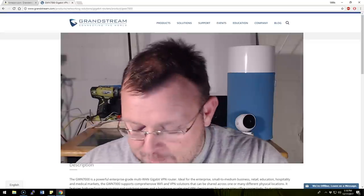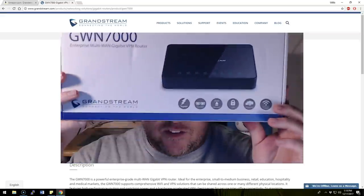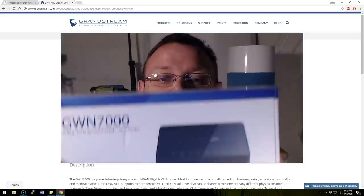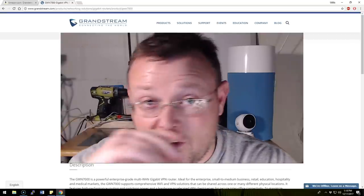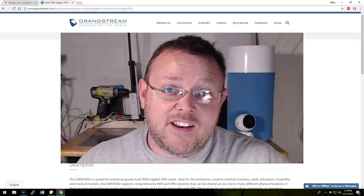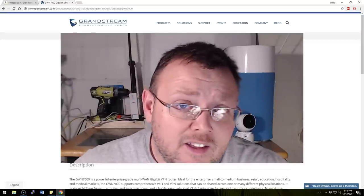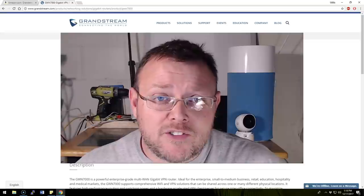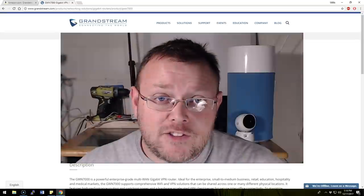But today what we want to talk about is this Grandstream router. Now Grandstream is traditionally known for their phone systems and their phones, and they've decided to get into the IP networking world. They heard that I like routers and firewalls and switches and access points, so they sent me this. Thank you, Grandstream.